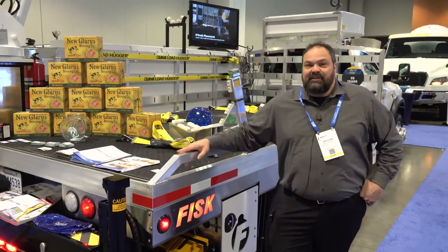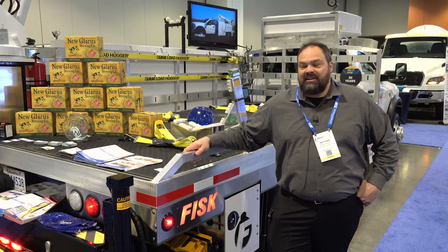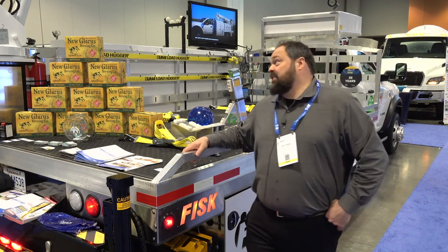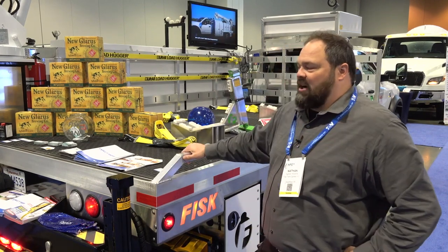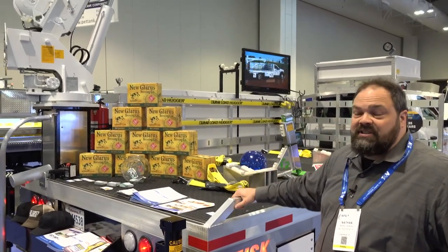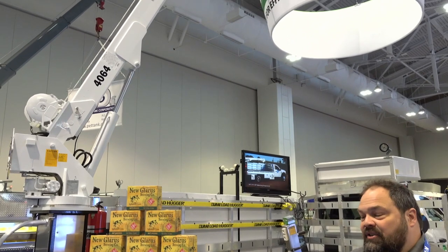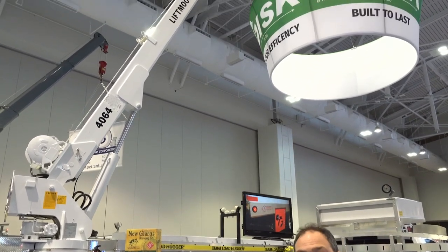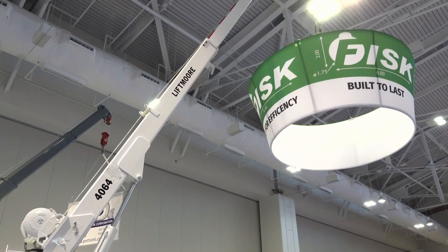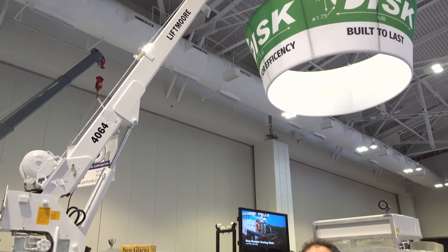This is Nathan here again — we're at the MPGA gas show in Nashville, and this is highlighting our TX2. Our TX2 is our stick boom model. This stick boom is our 40-64 Liftmore, which features continuous rotation, so the fastest way back to the load, or back onto the truck or to the boom rest, is the way you go. This boom can go around and around continuously.